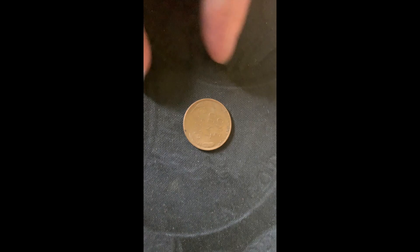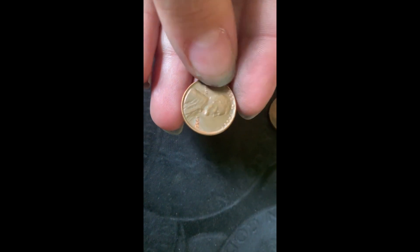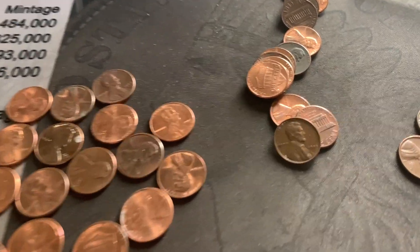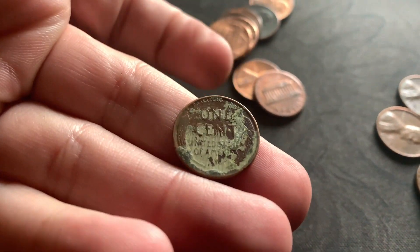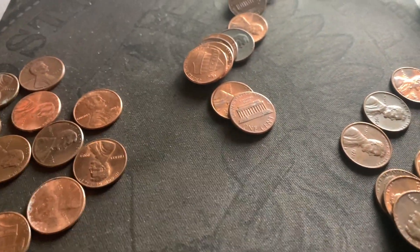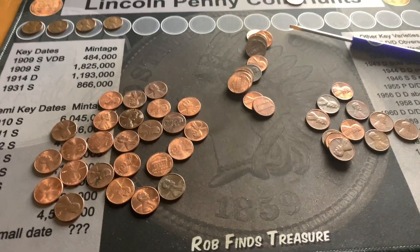Finally found my next one — a 1952 out of Philly. I'm only behind by one now. On another roll, a 1945 with some green gunk on the back but still a 1945. So I'm at four Wheaties, my wife's at two — I'm winning! On my very next roll, another Wheatie: a 1956 out of Philadelphia. That's number five.